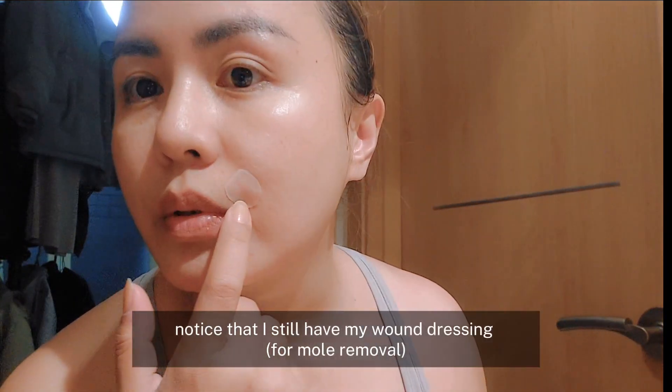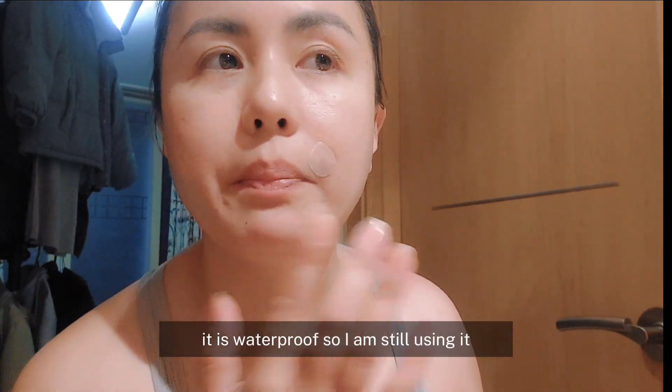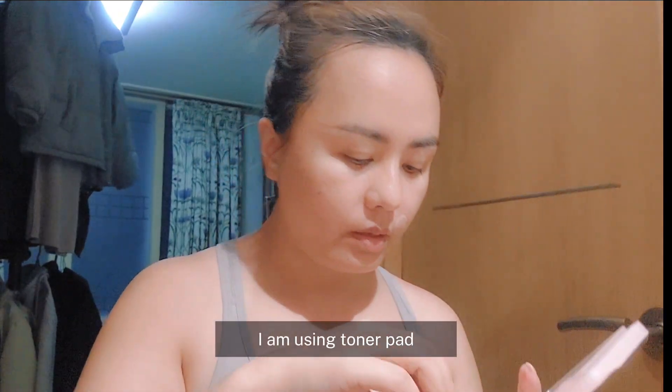You can see the wound dressing here because it's waterproof, so I'm going to use it so that it's not dry. Step 3: toner. I'm going to use a toner pad on my face.